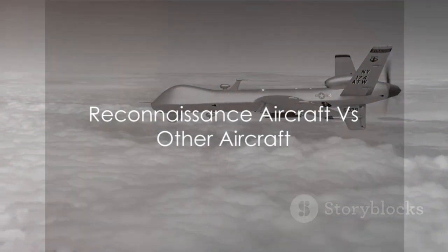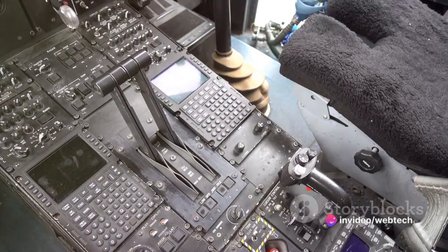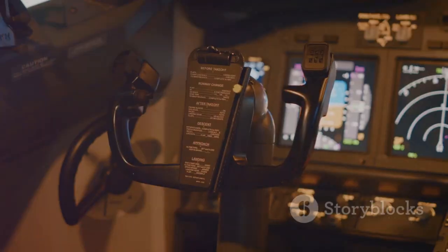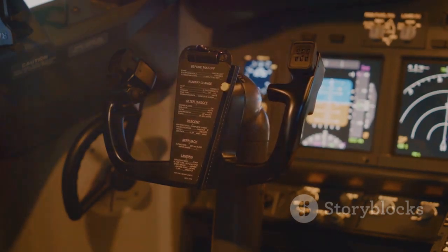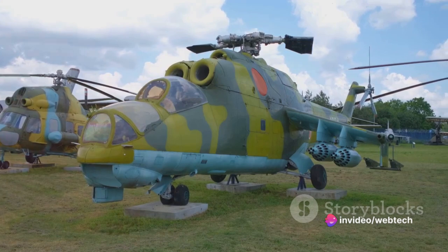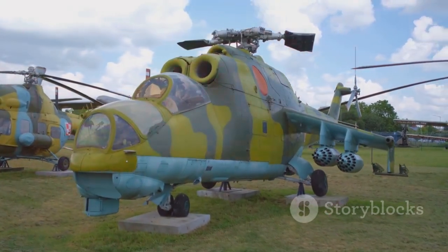Now that we know what reconnaissance aircraft are, how do they differ from other types of aircraft? The uniqueness of reconnaissance aircraft lies in their design, technology, and intended purpose. While commercial or private aircraft are built with passenger comfort in mind, reconnaissance aircraft are all about functionality. These military birds are fitted with mission-specific equipment, often sacrificing passenger amenities for advanced technology.